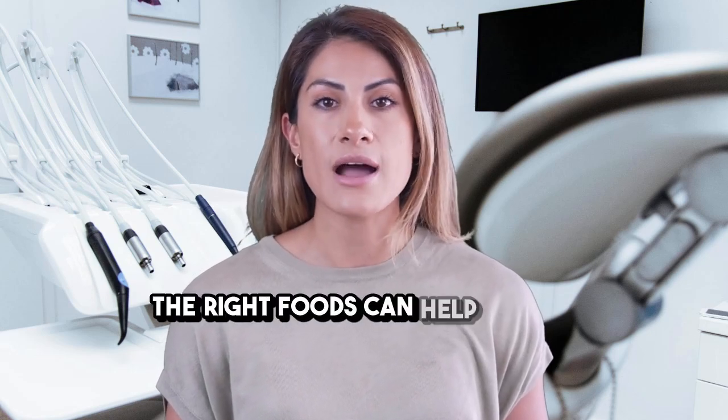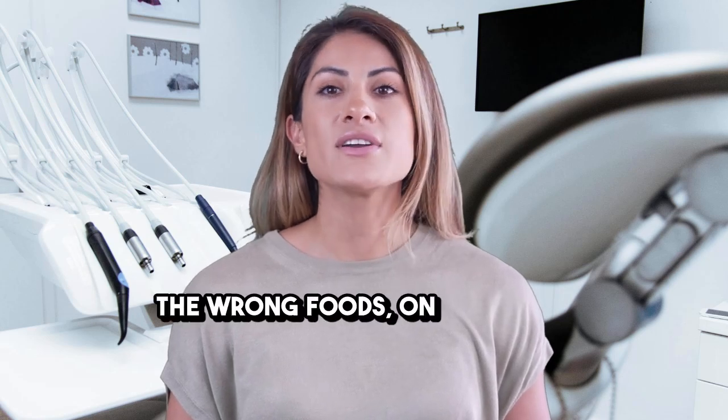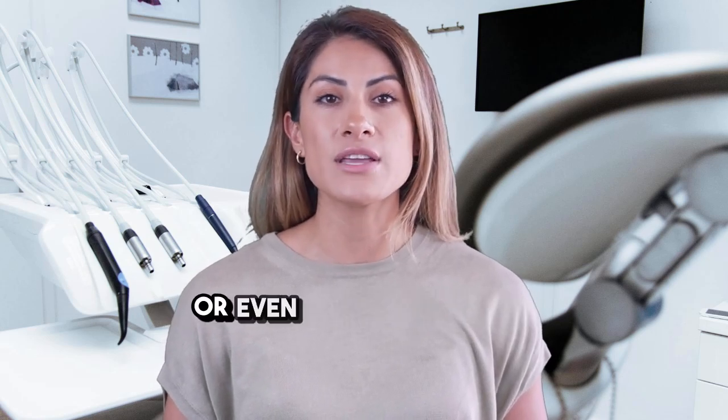The right foods can help reduce inflammation, protect the surgical site, and give your body the nutrients it needs to form new bone. The wrong foods, on the other hand, can delay healing or even disturb the graft.